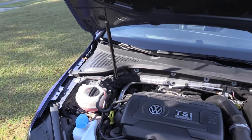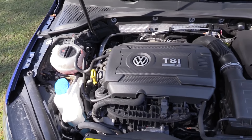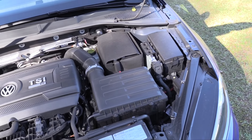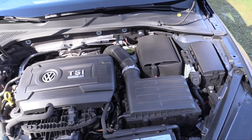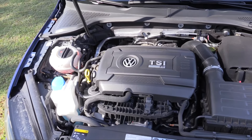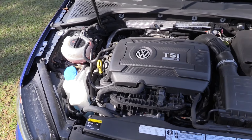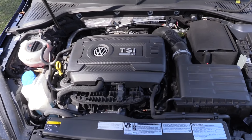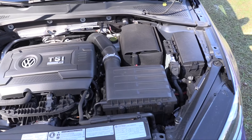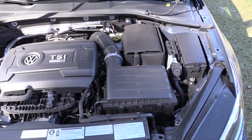With the R badge blazing at the back, there's serious power waiting. Specifically, you're looking at a 2.0-liter inline four-cylinder with a turbocharger delivering around 292 horsepower and 280 foot-pounds of torque. This engine can be coupled with either a six-speed automatic or a more spirited six-speed manual.